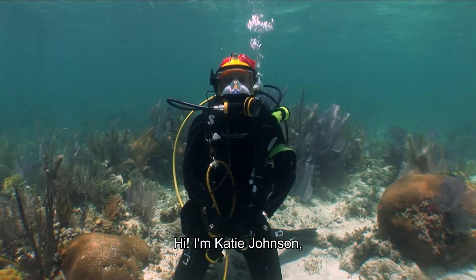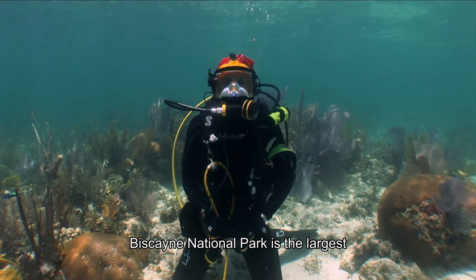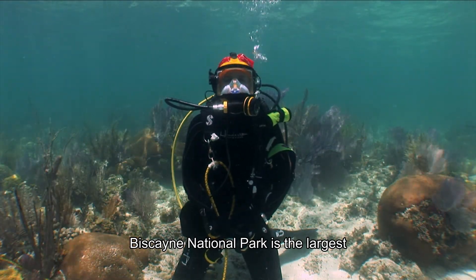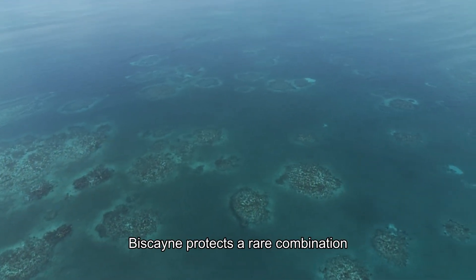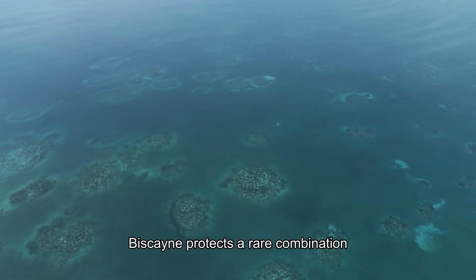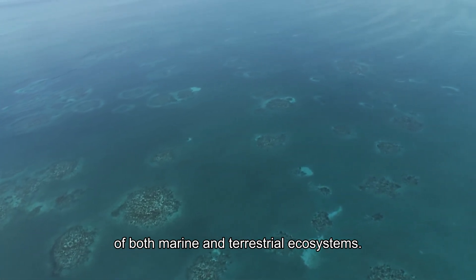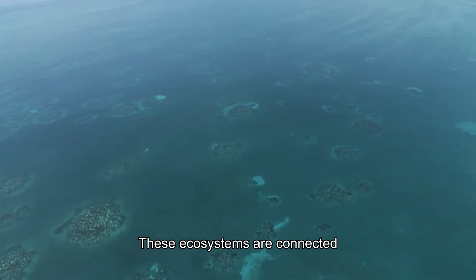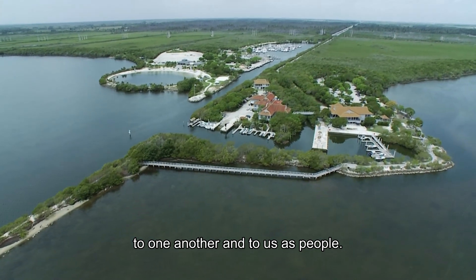Hi, I'm Katie Johnson, a ranger here at Biscayne National Park. Biscayne National Park is the largest marine park in the National Park System. Biscayne protects a rare combination of both marine and terrestrial ecosystems. These ecosystems are connected to one another and to us as people.